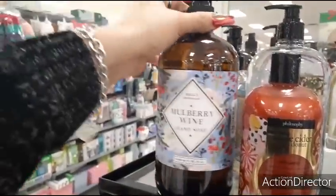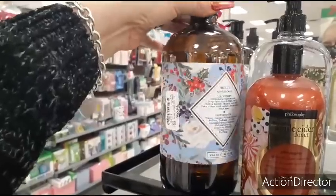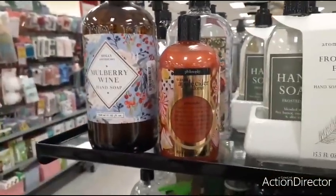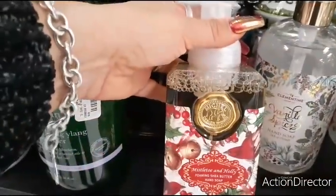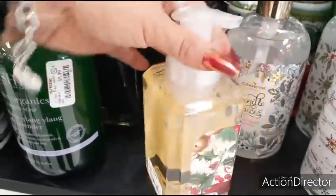This is glass — Mulberry Wine Hand Soap. $7.99, and it's actually glass, that's pretty cool. Again, love the old-school — Mistletoe and Holly. Cute, $5.99.